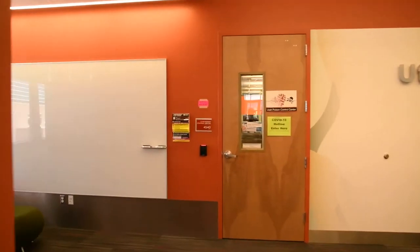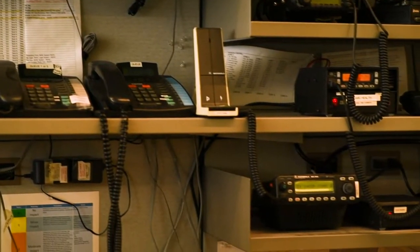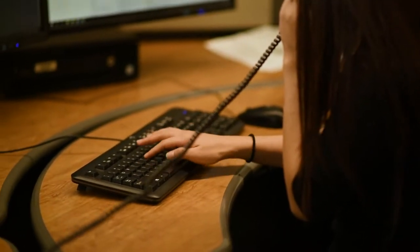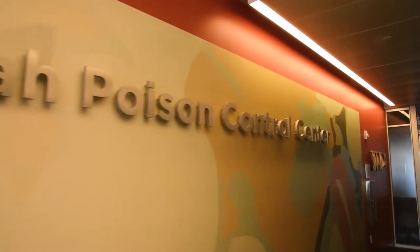Here's the poison control center. Our students have the opportunity during their fourth year to do a rotation through here, and right now it's also where the COVID-19 hotline for the state is — they're answering all those calls right now. The poison control center can always be accessed; someone is here 24 hours a day.